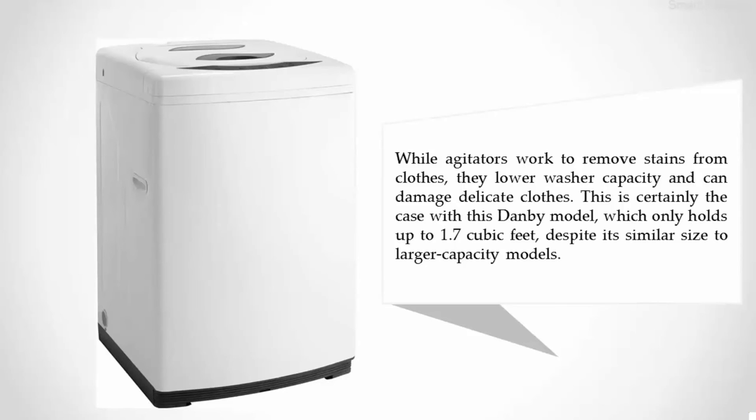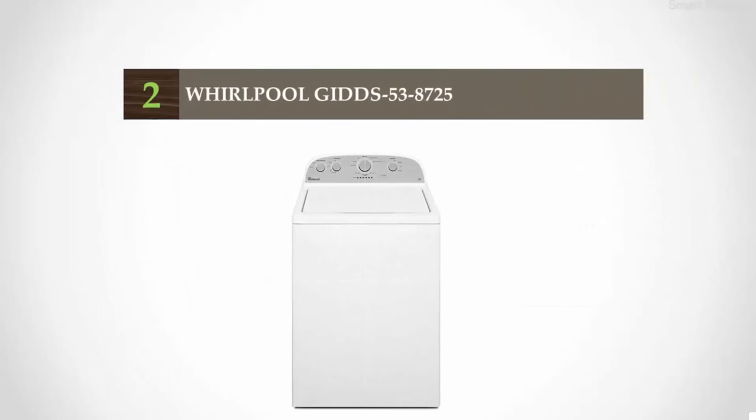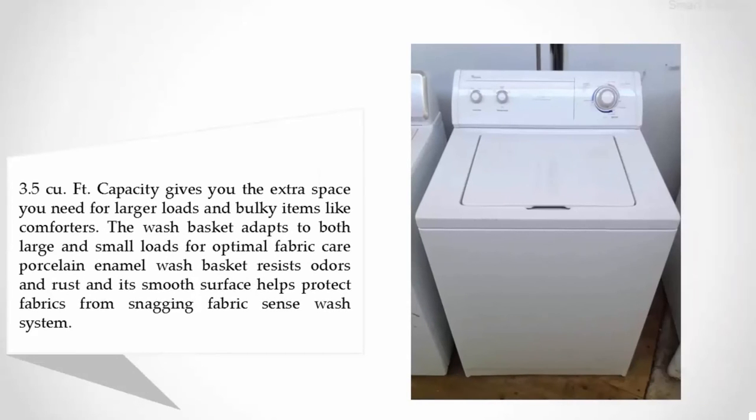Nearing the top of our list at number two: the Whirlpool WTW5317. Its 3.5 cubic foot capacity gives you the extra space needed for larger loads and bulky items like comforters. The wash basket adapts to both large and small loads for optimal fabric care, and the porcelain wash basket resists odors and rust while its smooth surface helps protect fabrics from snagging.